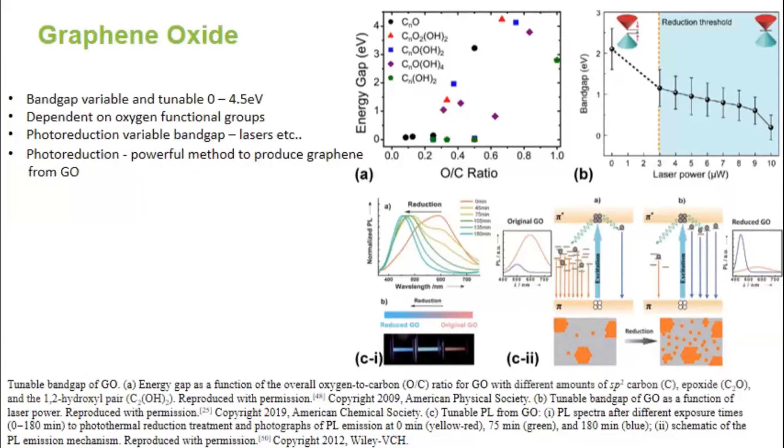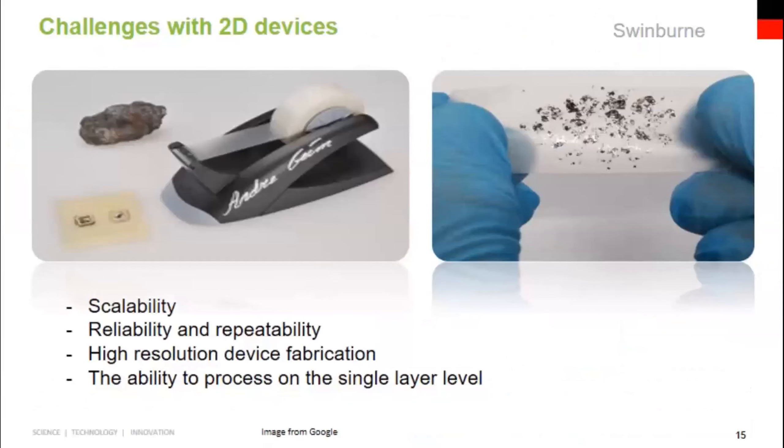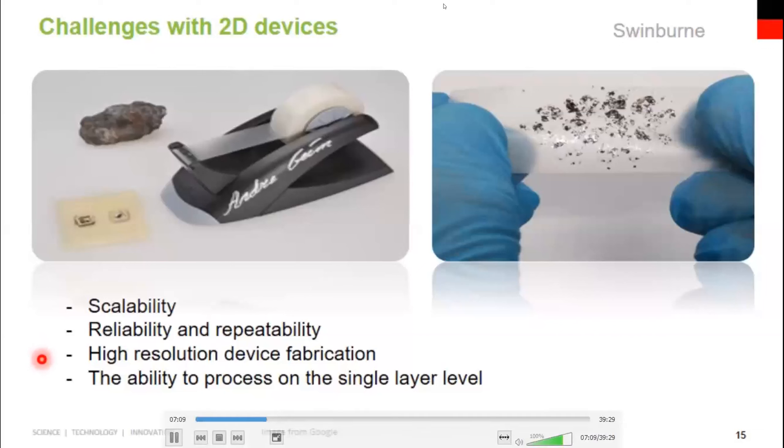The material properties of graphene oxide are hugely dependent on the functional oxygen groups, which can be tailored by laser processing, allowing us to vary the optical properties quite dramatically. Two-dimensional materials are historically quite difficult to work with — a lot of lab work on graphene is based on simple exfoliation with scotch tape to get single layers. We are focused on methods that are intrinsically scalable, reliable, and repeatable for large-scale integration and device fabrication with the ability to process single layers with high precision.